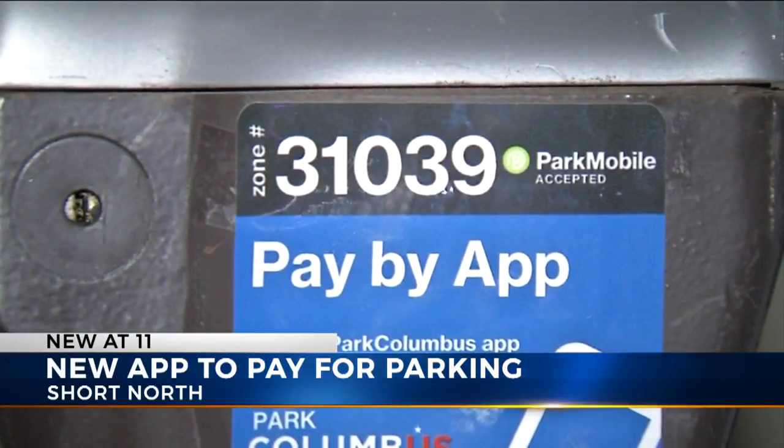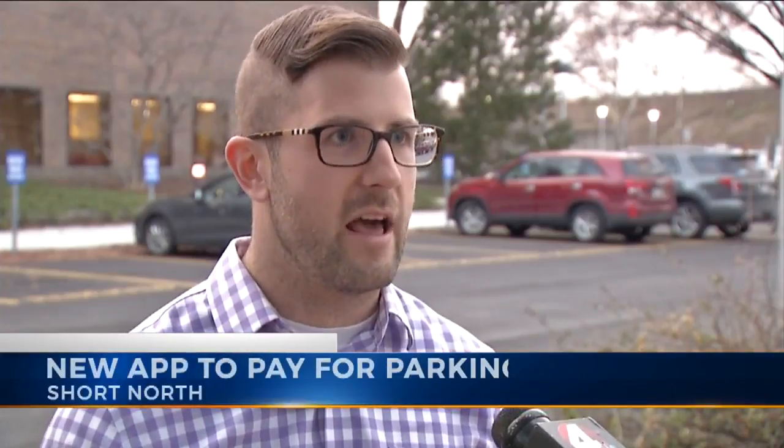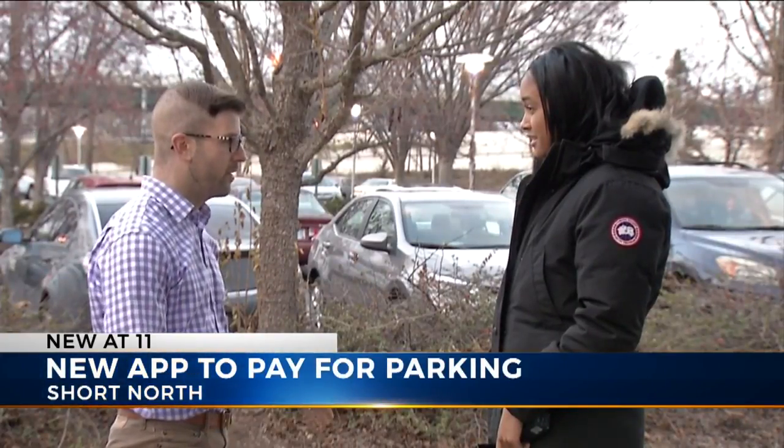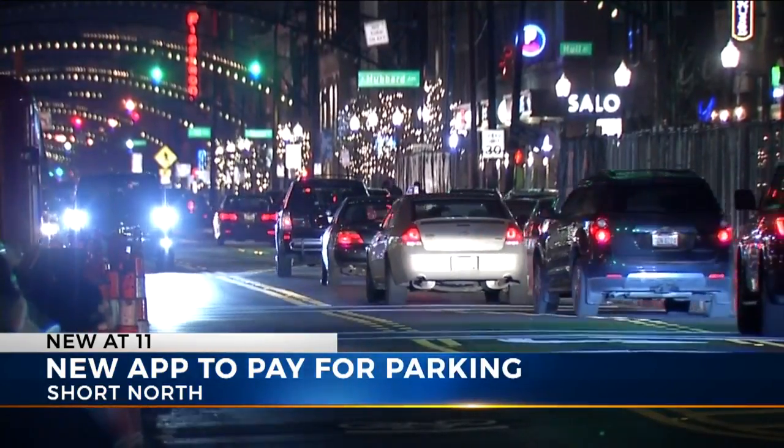With the new Park Columbus app, you can pay right from your smartphone. For the parking meters themselves, they don't have a time restriction — you can continue to add time to them throughout the day. Michael Leggett with the city's Department of Public Service says this new parking mobile app is a part of the Short North's new parking plan.